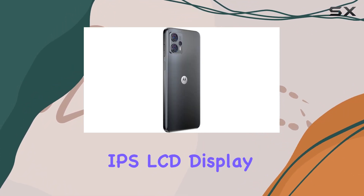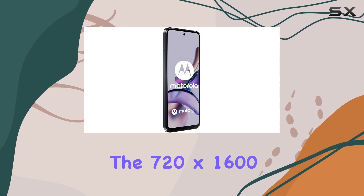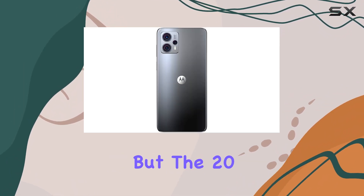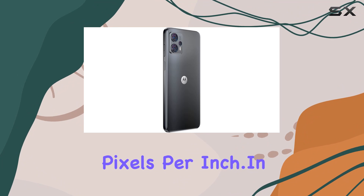The 6.5-inch IPS LCD display with a 90Hz refresh rate offers vibrant visuals with a peak brightness of 400 nits. The 720x1600 pixel resolution might not be the highest, but the 20-to-9 aspect ratio provides a decent viewing experience at around 270 pixels per inch.